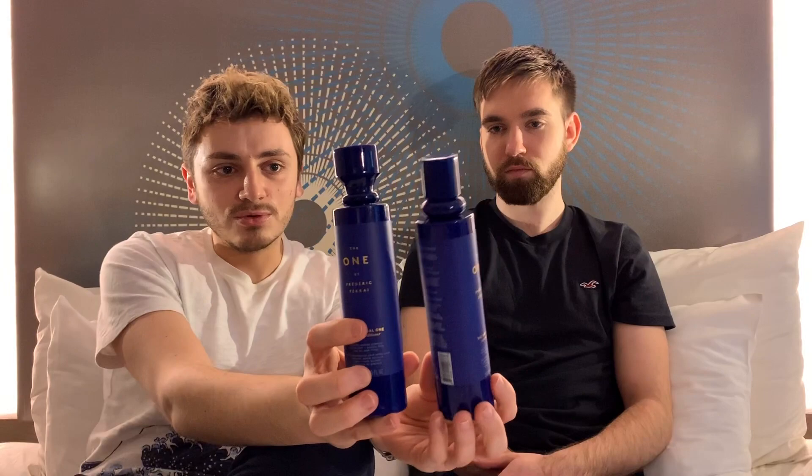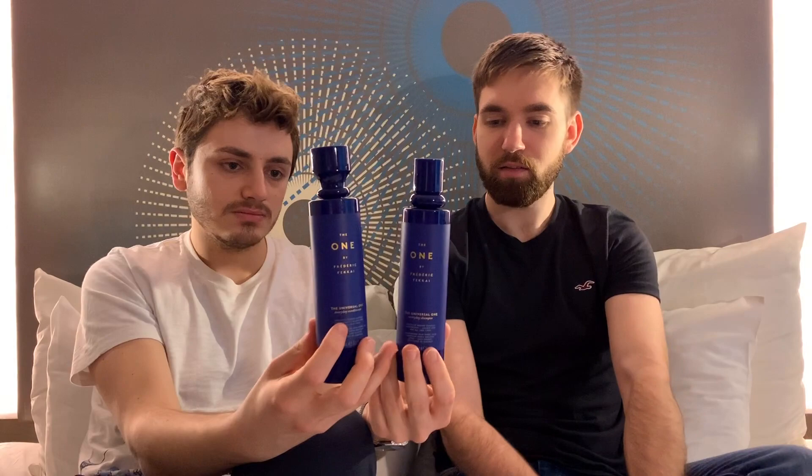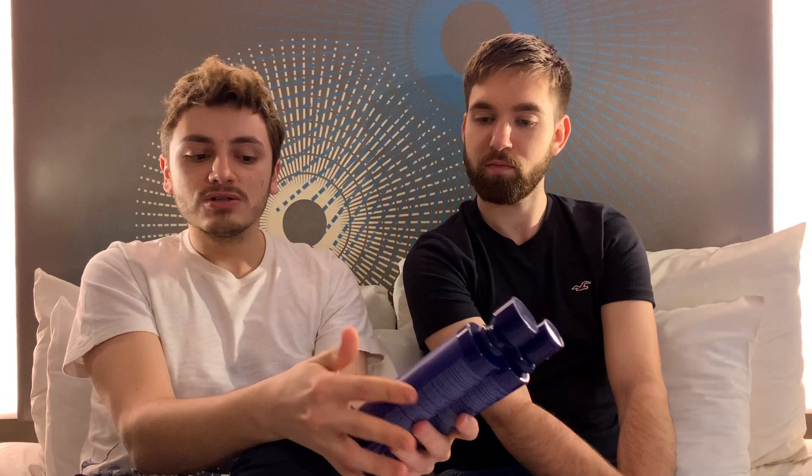So this one is the shampoo and this one is the conditioner. You can see the cap is different. The color is really like a royal Frenchie blue, which is really nice. The packaging is very luxurious — a nice blue with golden text. At first sight we kind of knew we wanted to buy these products because they had a really distinctive, luxurious packaging unlike anything else on the shelf, so the packaging alone made us go for it.